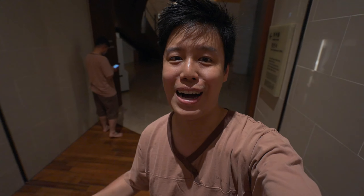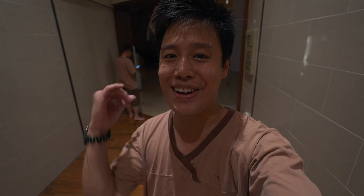One tip before you do the day trip here to Busan is to download the Naver app — that's like the Korean Google Maps. It's going to tell you which line to transfer to, which bus to take, and it's really accurate even about which exit in the station. So we're going to go check out the Seaside Temple right now.